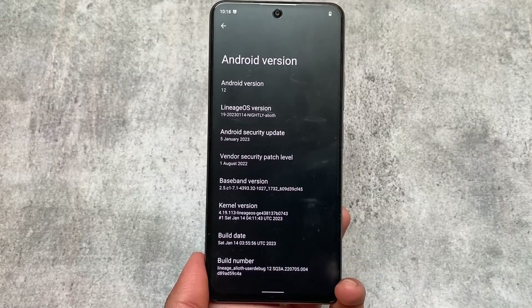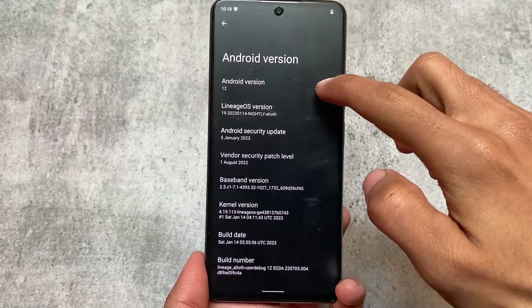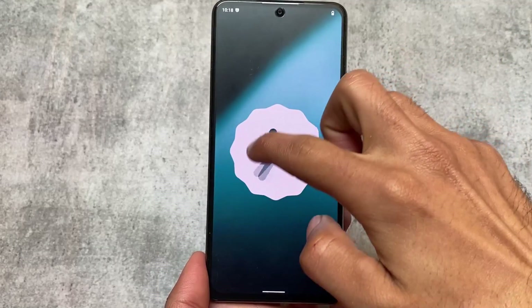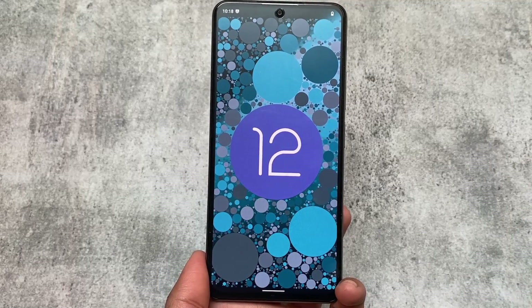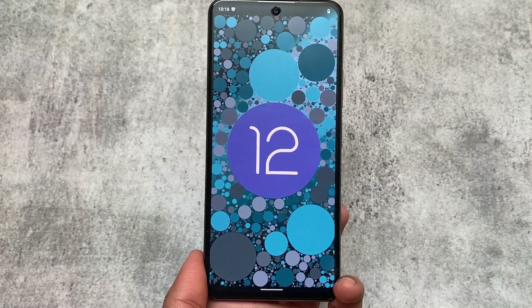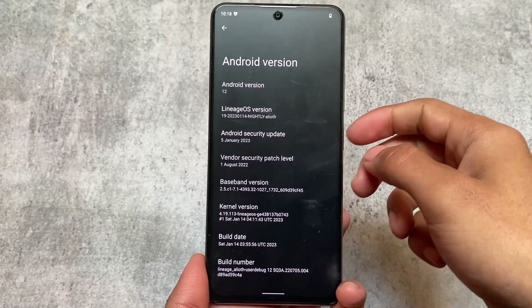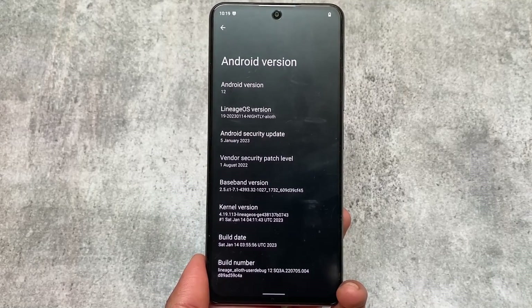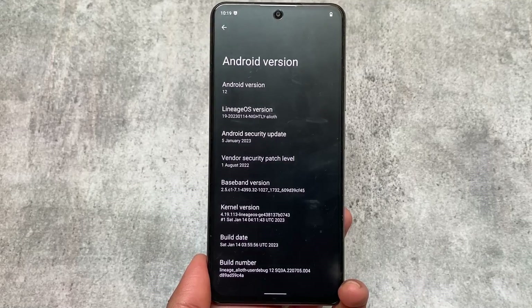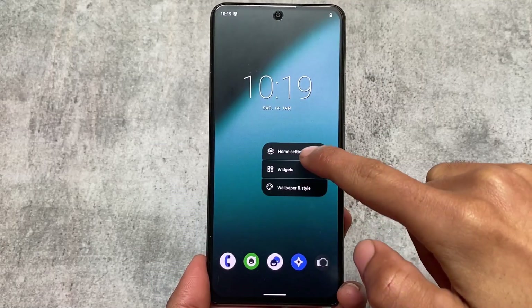I'm talking about Android 12, and with that the version is LineageOS 19.1. But let me tell you — while making this video, LineageOS 20 has arrived, but not for every device. For Android 12 devices, 19.1 is still the latest version. The latest security patch is already there, but LineageOS 20 is also available unofficially for many devices, and it's based on Android 13.